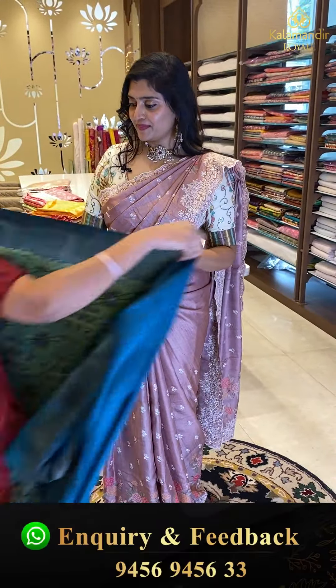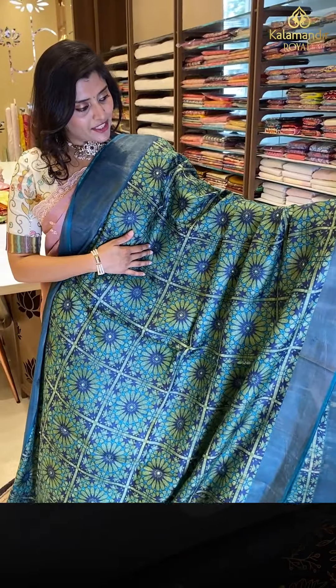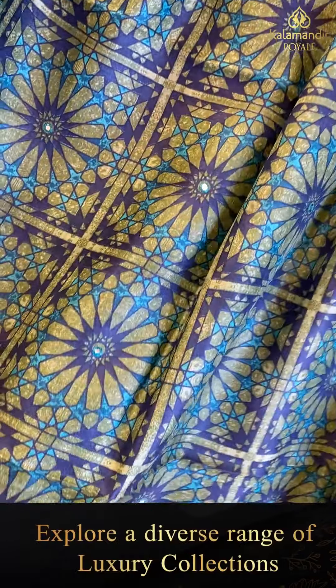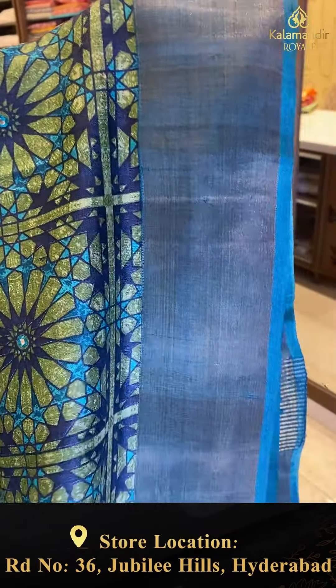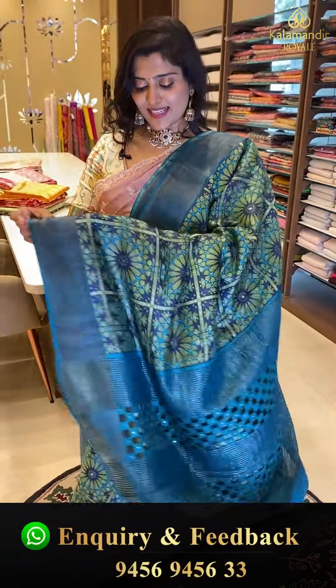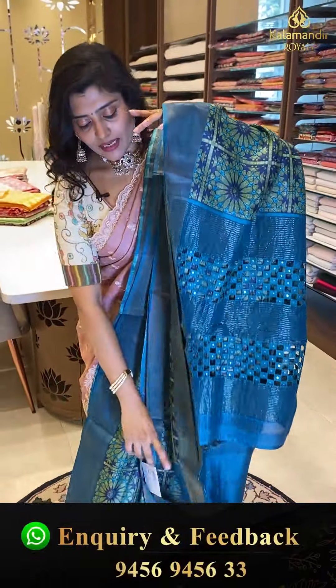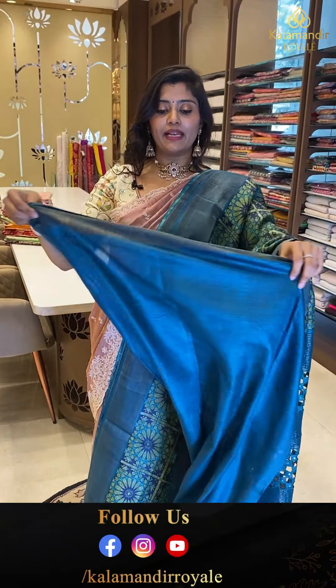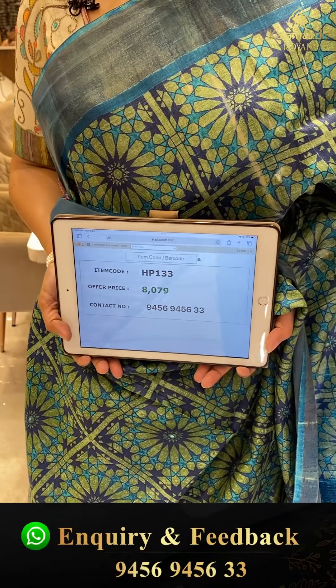Next saree: another gorgeous color combination — a pretty blue color base with mustard, green, and black check patterns featuring additional digital floral print all over. The saree has khadi-style top and bottom borders with cut work, mirror work on the pallu, and comes with a plain blouse. Code HP133, offer price ₹8,079.